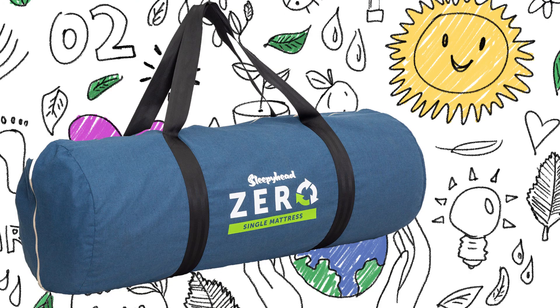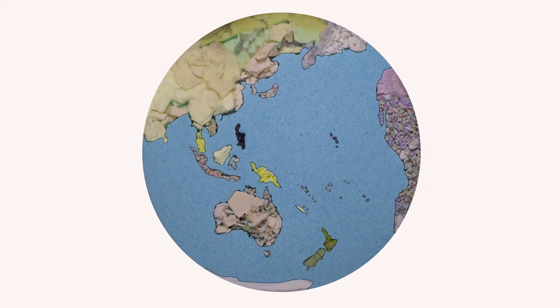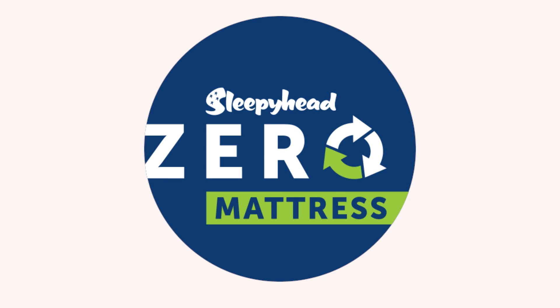Zero. Love your planet. Love your sleep.